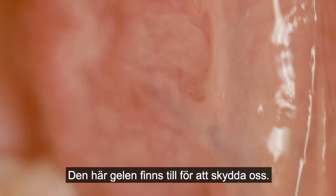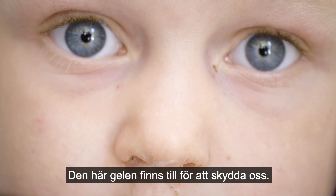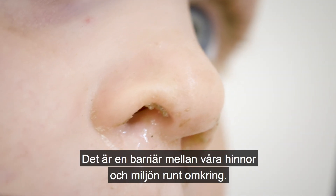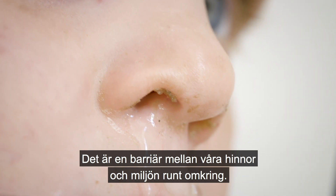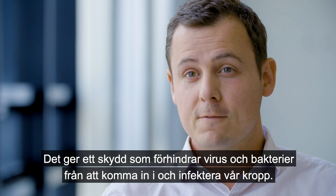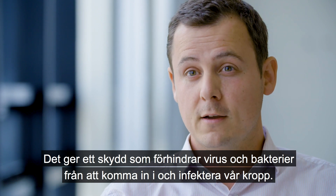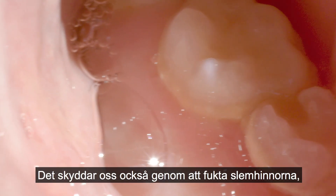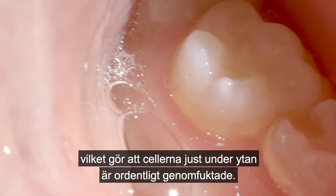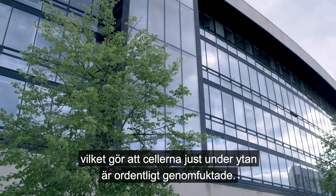This gel is here to really protect us. It's a barrier between our inner lining and the external environment. It provides protection preventing viruses and bacteria from going through and infecting our body. It also protects us by hydrating these surfaces, making sure the cells right underneath are well-hydrated.